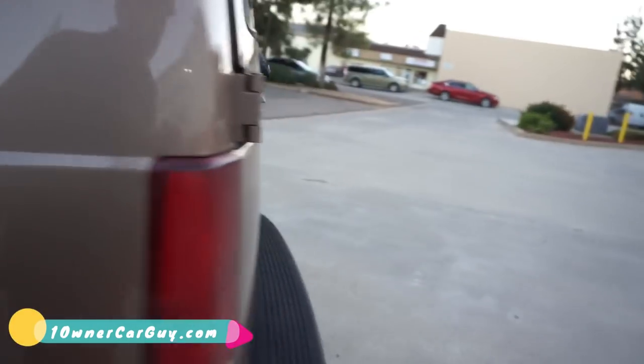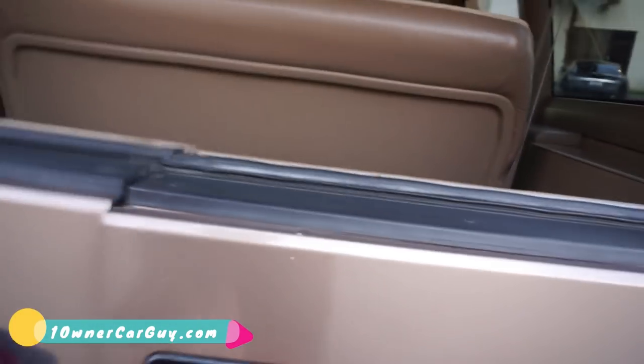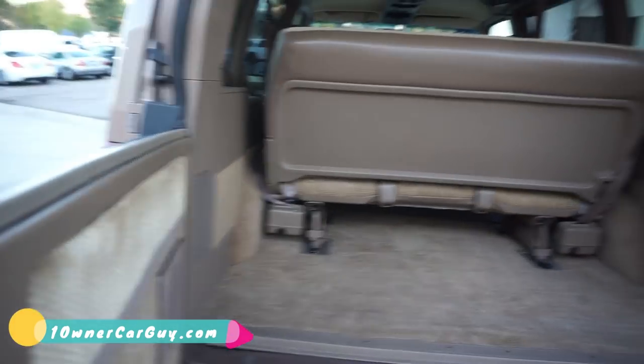Rear hatch release works. Let's look at this — lots of room. Needs a wiper blade in the back, I know that for sure. It's in great shape. Look at this — beautiful. Carpets are in great shape.